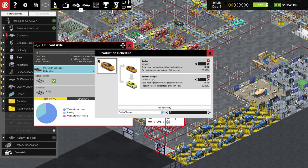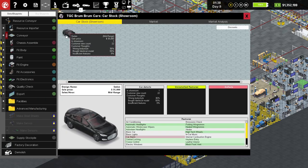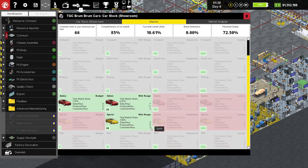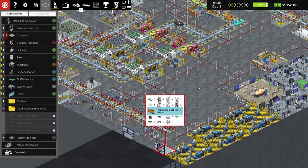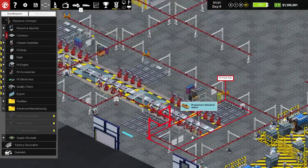So now we're producing a sedan and a sports car — that's good. Let's check: only two people came looking for a mid-range sports car, so it's not really going to do that well. But we'll give this a go and see if it works. They were waiting for parts before, but now there's a sports car underway. All the cars look the same until they get their bodies fitted — they're just little bits. But we have sports cars coming through, which is very exciting.